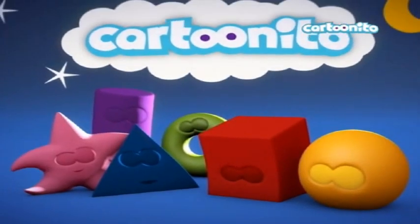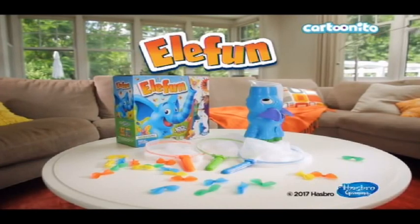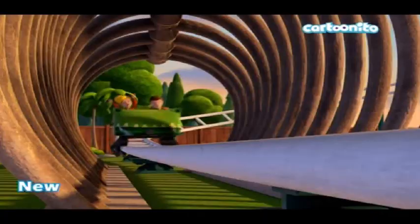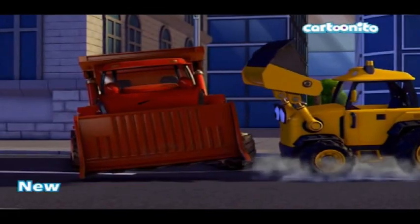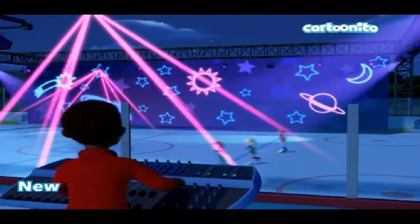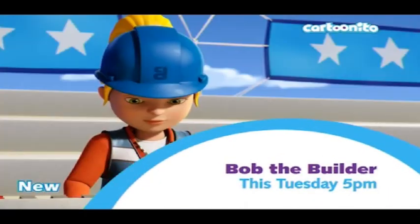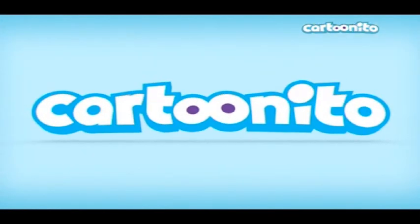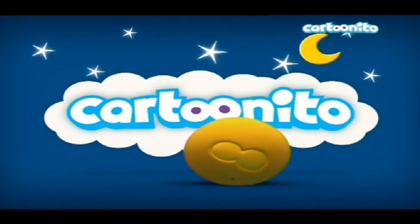It's interesting because most of these children's channels — most of the shows they air — are 3D CGI cartoons. Bob the Builder, for example: I remember there used to be the old version, possibly stop-motion animation with clay. And now they redid it using computer-generated CGI 3D, so even the characters are 3D objects.